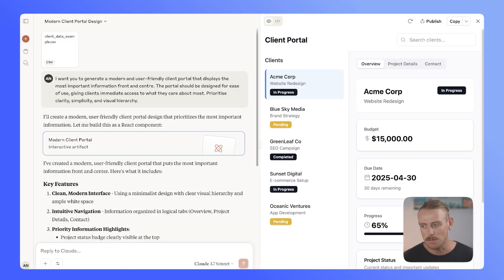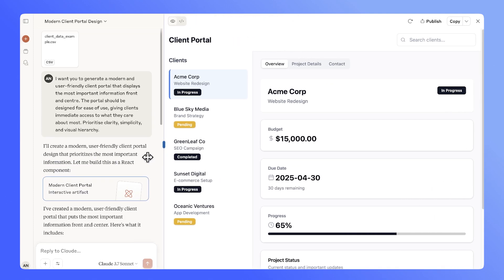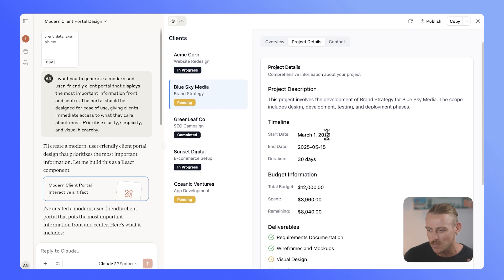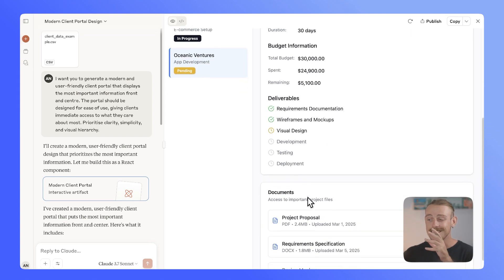Looking at Claude 3.7 Sonnet, it has created a beautiful client portal — and that's why I love this model. We're able to navigate and interact with it, see each individual client, project start date, end date, duration, budget, deliverables. What it has produced is pretty exceptional. Comparing this to what we received from the other models, we have a clear winner. But just because Gemini didn't perform well generating a client portal from a simple prompt doesn't mean it's not a good model — I could have given it more prompts. However, this shows that the coding and complex capabilities of Gemini 2.5 Pro are lacking compared to Claude 3.7 Sonnet.